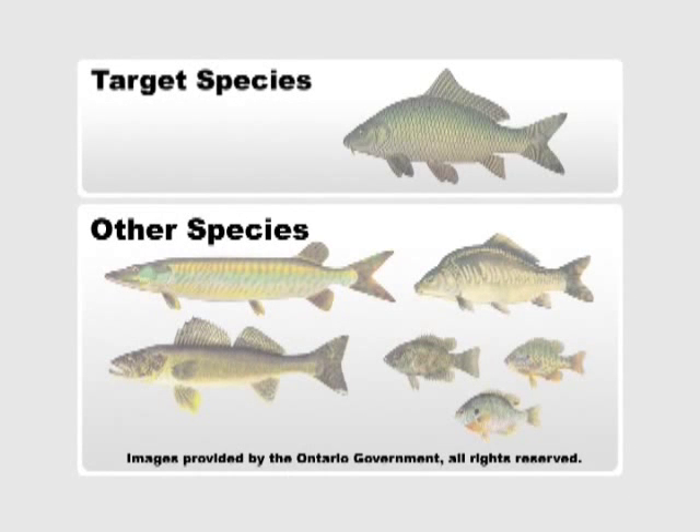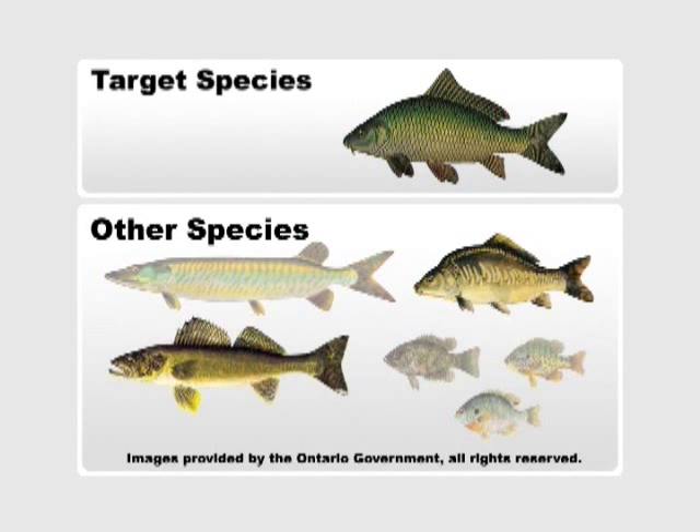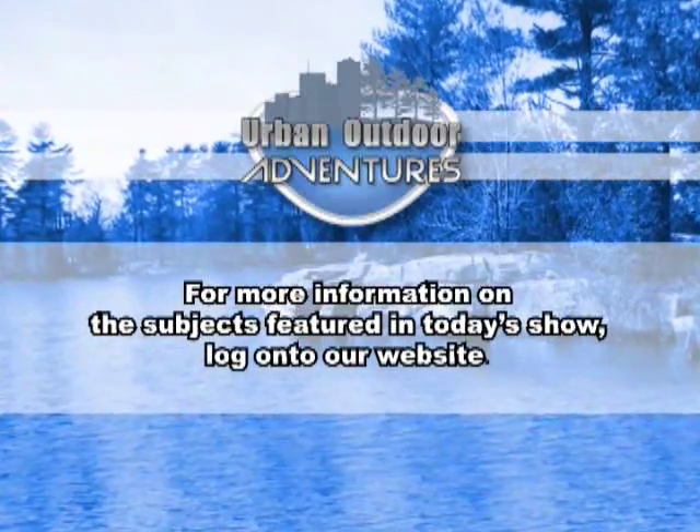This week's target species is common carp. Other popular sport fish species available include mirror carp, walleye, muskie, and panfish. For more information on subjects featured in today's show, log on to our website.